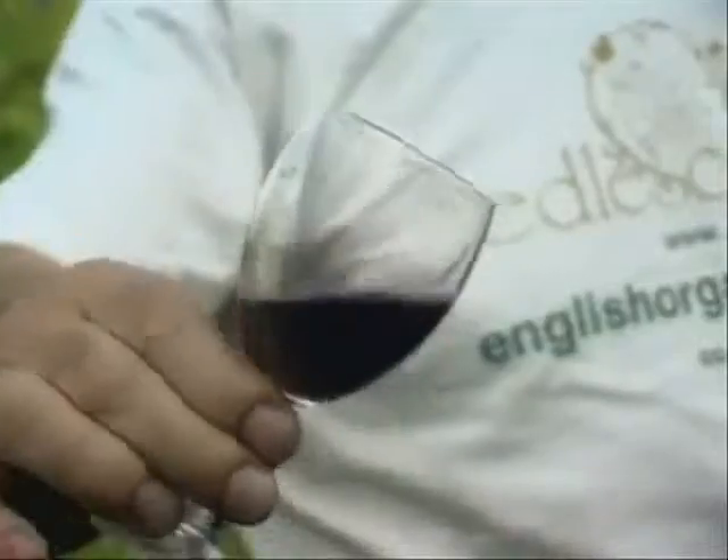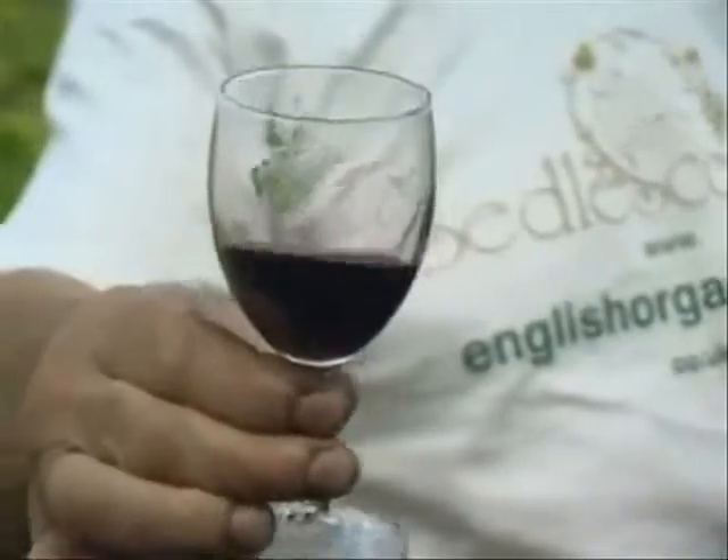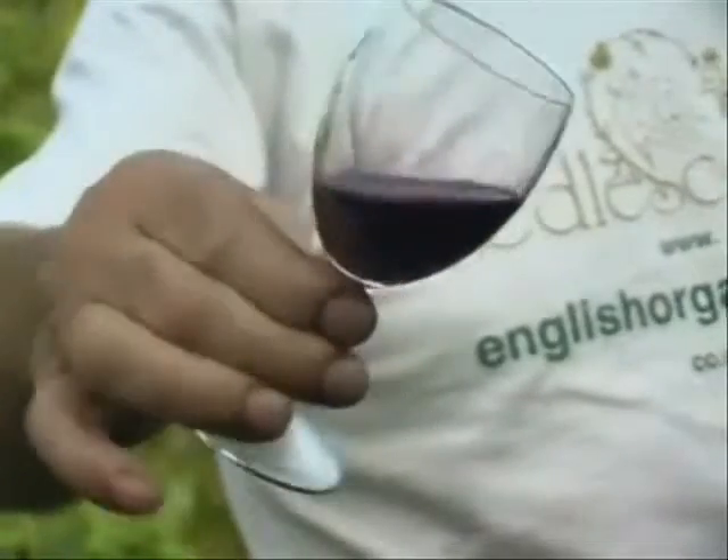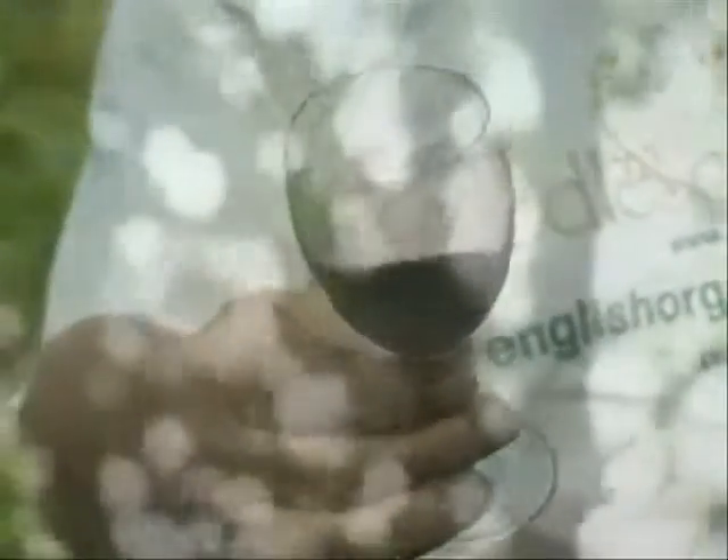This is a dark red wine. Most English red wine produced up until now is more like a rosé wine. But this variety produces a really dark red wine, which is acceptable in wine circles as a proper red wine. In fact, most people, when they try this blind, think it comes from a hot country like Australia or southern France.